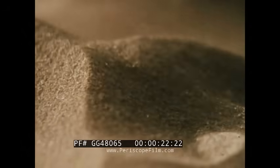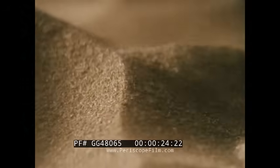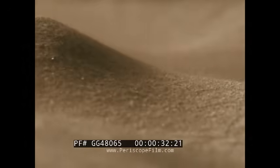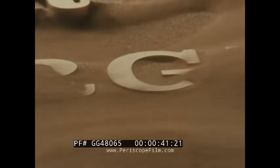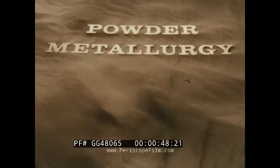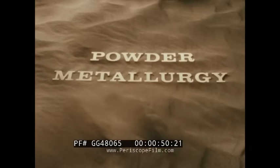It is an industry whose roots predate recorded history, yet is marked by constant innovation. An industry that will touch nearly every aspect of our lives today and help to shape our tomorrows. Powder metallurgy — an industry on the rise.